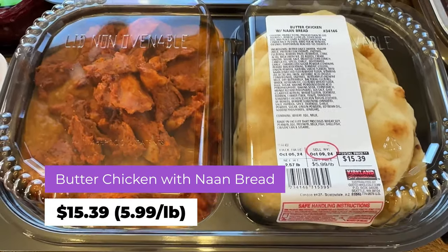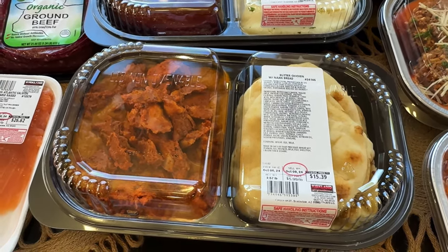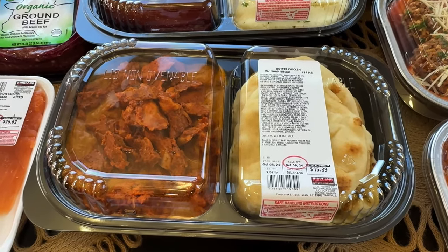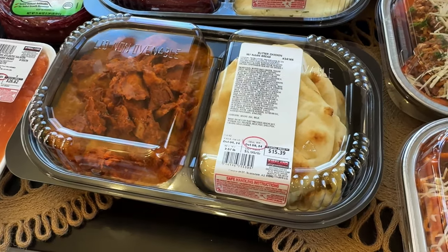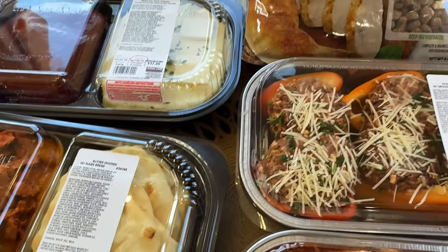Some of this stuff is part of next month's budget — like the avocado oil, I don't use it all in one month. This is the butter chicken with naan bread. I really want to try it — I'm not good at making butter chicken. I've tried it three times and it doesn't taste good, though I do make a killer chicken curry from scratch. This is $5.99 a pound for $15.39.